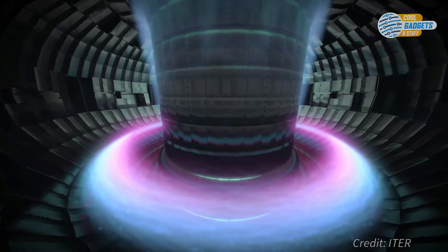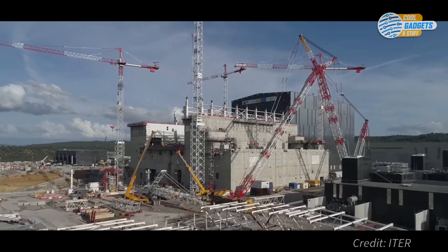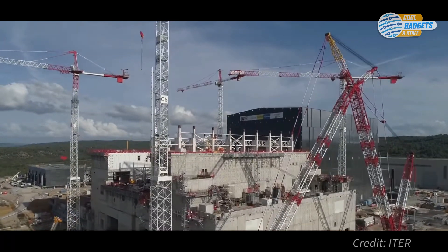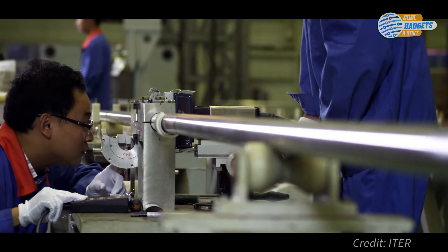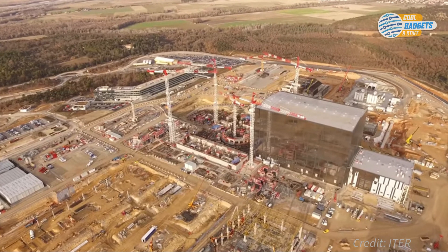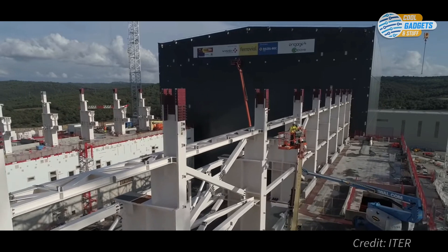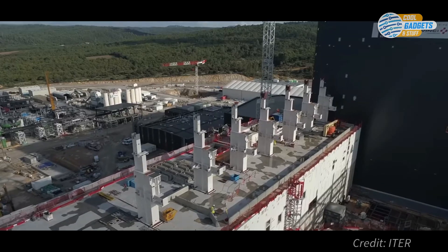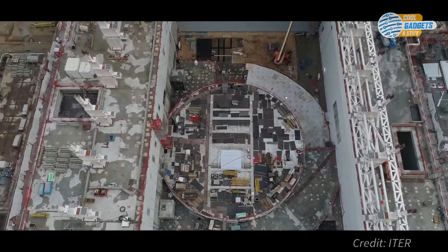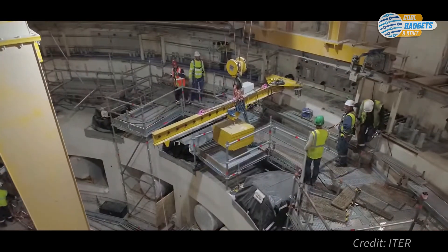ITER will not capture the energy it produces as electricity, but will prepare the way for the machine that can. It will be the first fusion device to produce 10-fold surplus energy and maintain fusion for long periods of time. Thousands of engineers and scientists from all over the world have contributed to its design. Construction has already been underway since 2010, and the central reactor building is nearly completed with reactor assembly scheduled to start in 2020. The successful integration and assembly of over 10 million parts constitutes a tremendous logistical and engineering challenge.